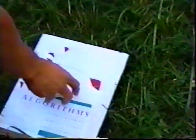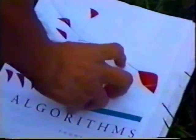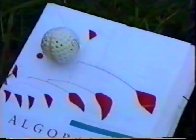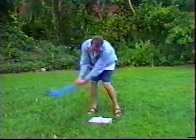Hey there, sports fans! That big, thick Algorithms Book is for you too. Why, just imagine how it could improve your golf game! How about that? Another hole-in-one!